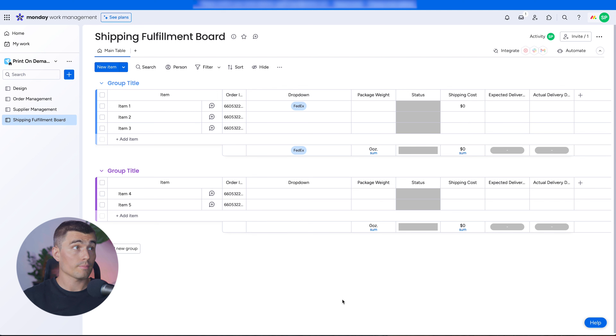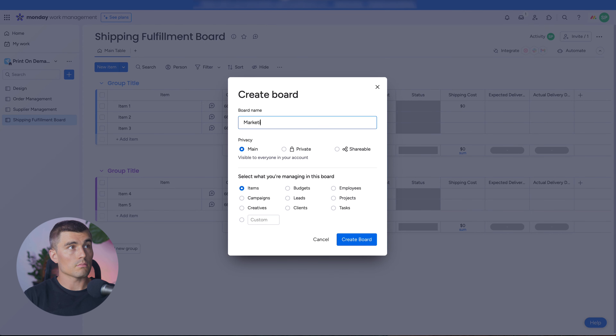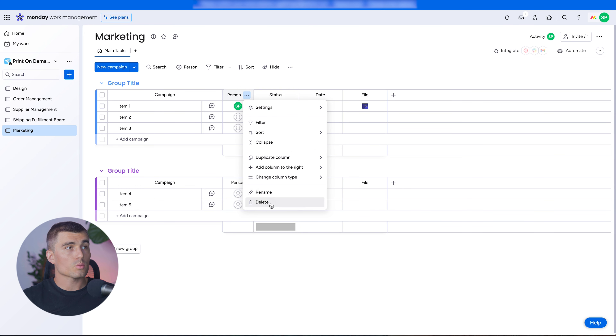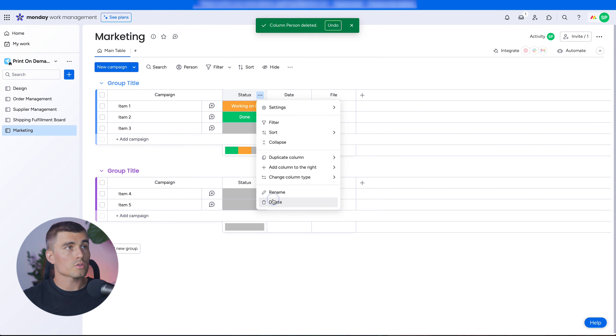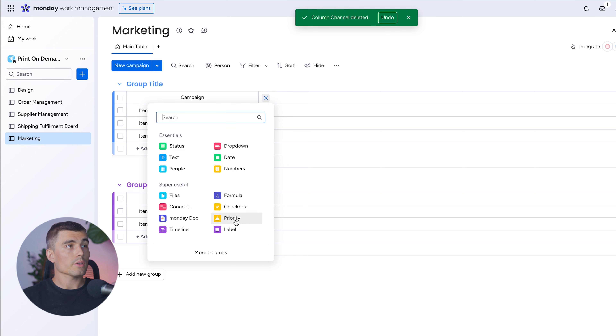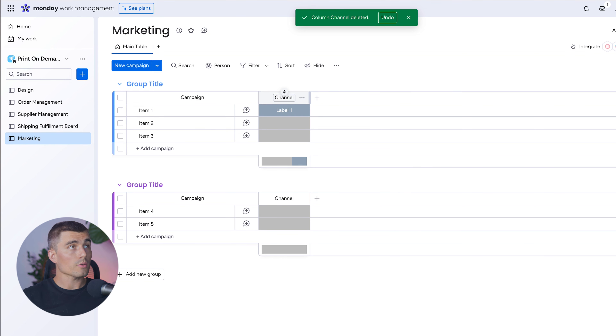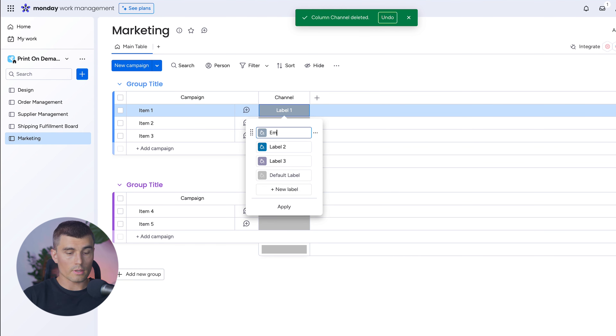For our last board, we're going to create a Marketing board — because in order to sell anything in a print-on-demand business, we need to market it. Hit the plus sign, New Board, title it Marketing, and select Campaigns. Delete the current columns to start fresh. The first column is a Channel — the different marketing channels you use. Select Label and edit the labels: Email, Instagram, YouTube, and Pinterest.